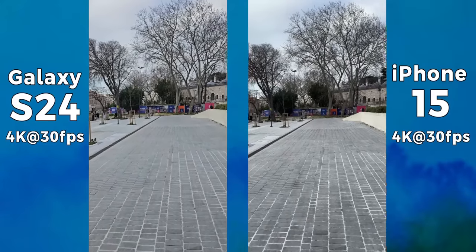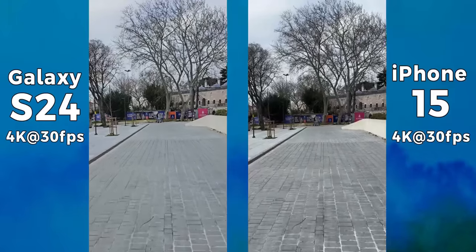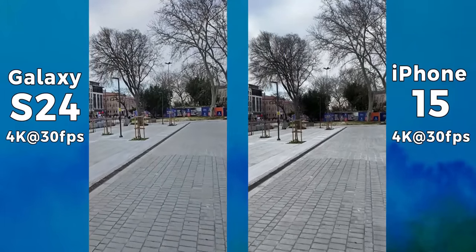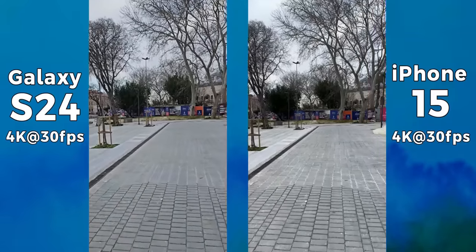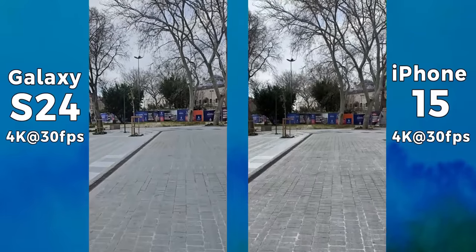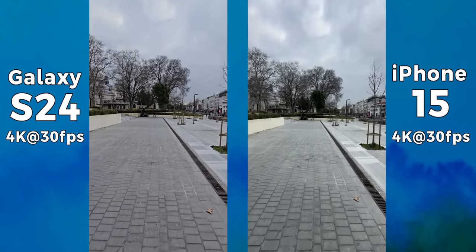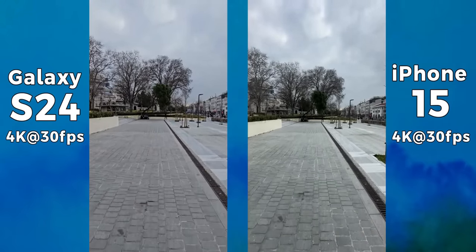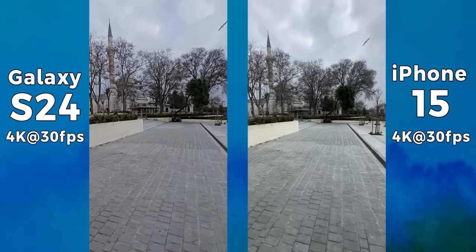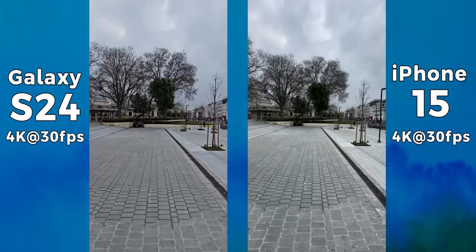The Samsung Galaxy S24 continues to highlight shadow areas more, even with video recording. I wouldn't quite call it better than the iPhone's video, but the difference isn't as big anymore. I didn't use 8K on the Galaxy since the dynamic range isn't as good. Stabilization is great on both devices. When recording with their ultra-wide cameras, the iPhone 15 is actually displaying slightly better colors and even the sky seems to be more pronounced than on the S24. Besides that, both are still extremely stable with excellent dynamic range.